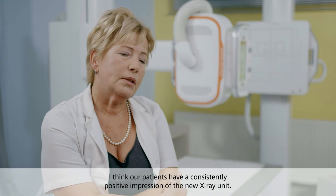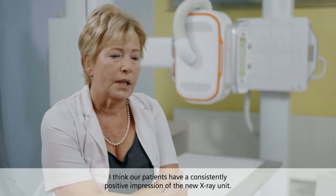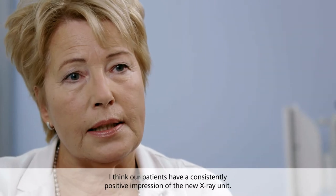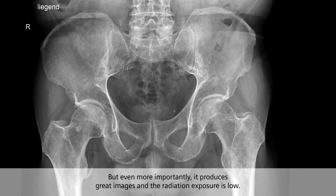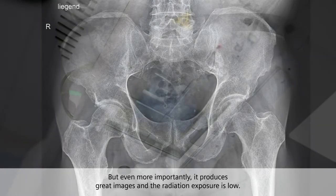I think our patients have a consistently positive impression of the new X-ray unit. But even more importantly, it produces great images and the radiation exposure is low.